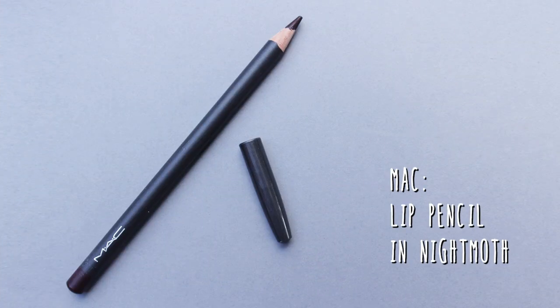To start off my statement lip I'm going to use MAC's Night Moth lip pencil. This lip liner is a really deep dark purple, perfect for a gothic look. When I apply lip liner I always fill in the entire lip — it helps create a crisp line but it also helps to intensify the color.